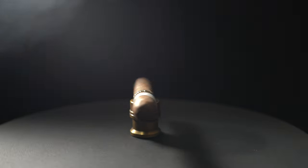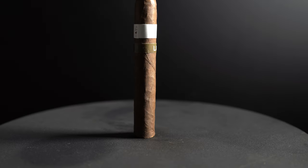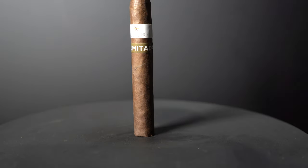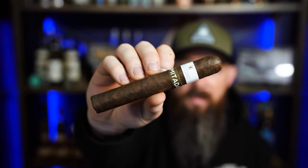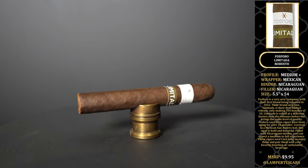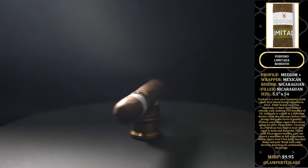The next cigar on the list is the Phosphoro Limitada. Phosphoro is a very interesting brand because they're kind of new but well known — their first blend was released in 2022. The Limitada is their first limited release; they only did about 750 bundles of 10, so 7,500 cigars. Really nice cigar. It's a medium plus, Mexican San Andreas wrapper, Nicaraguan binder, Nicaraguan fillers, and it's 5.5 inches by 54. MSRP on the stick is $9.95. We did the first release of these and really liked them — really good actually with a carbonated soda like a Coke; I find I enjoy that cigar with that.